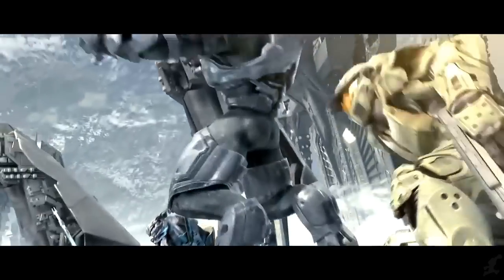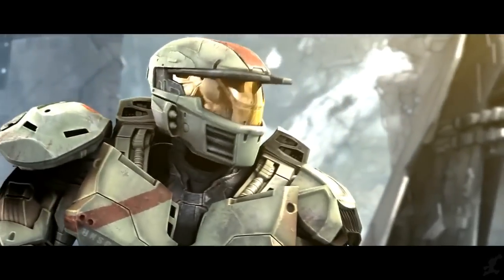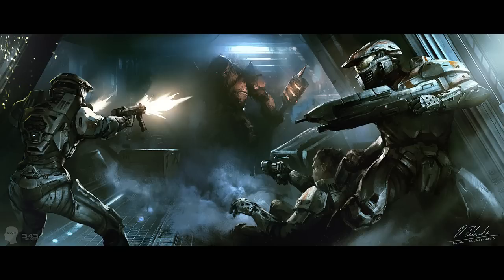As with our other Mjolnir analysis videos, we will work from the outermost components inwards, analyzing every layer and component as we go. As with the entire Mjolnir range, its most recognizable feature is the muscular olive drab armor plating.